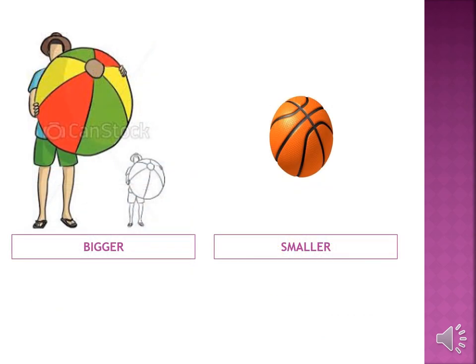What is the man holding in his hand? A big colourful ball and the other one is an orange ball. So we will say the colourful ball is bigger than the orange ball and the orange ball is smaller than the colourful ball. We use the word 'than' while comparing.